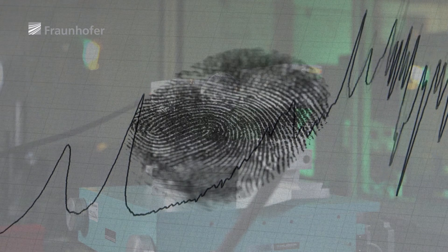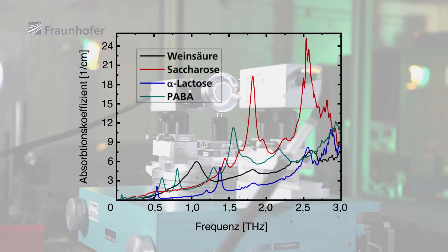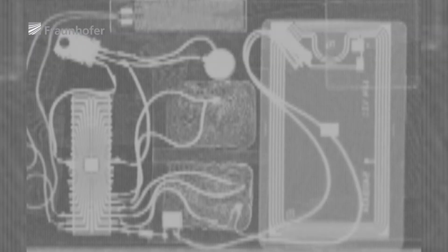These fingerprints can be quickly analyzed with the help of intelligent software and then compared with database samples. Unlike x-ray scanners, which do no more than let operators see inside a consignment, the terahertz system actually detects and identifies any dangerous material it contains.